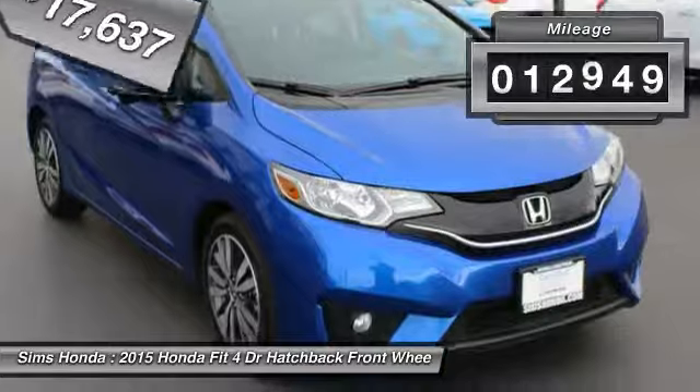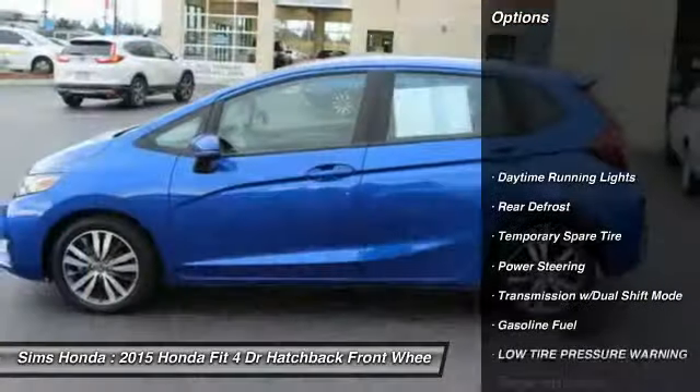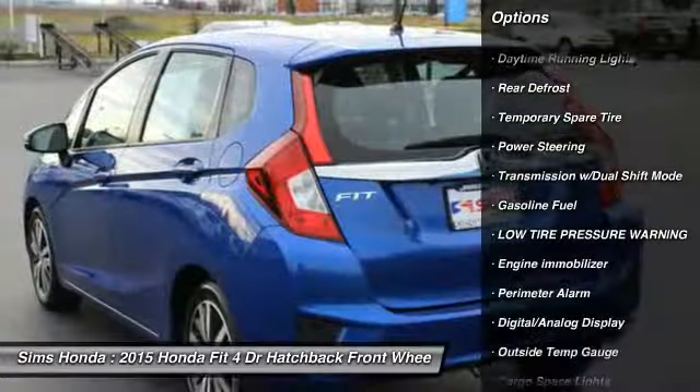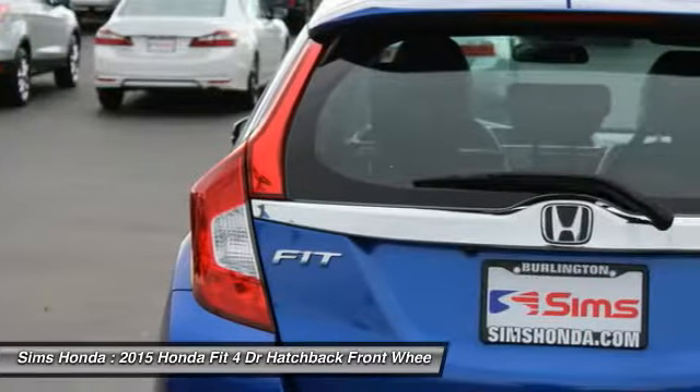This vehicle has less than 15,000 miles. Here are some of this vehicle's great options: backup camera, anti-lock braking system, air conditioning, Bluetooth, front wheel drive, power steering, and adjustable steering wheel.